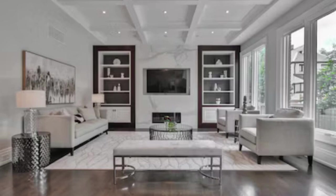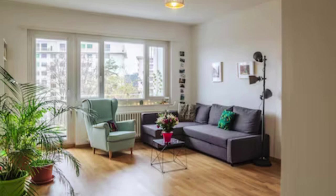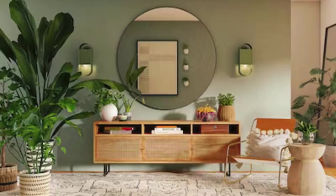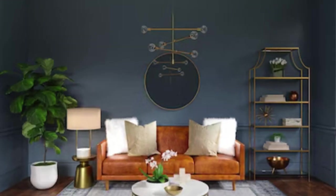As a versatile hub of activity, the living room effortlessly adapts to the changing needs of its occupants. From family movie nights to intimate gatherings with friends, the room remains a dynamic and adaptable space that reflects the ever-evolving lifestyle and tastes of those who call it home. In essence, the living room is a meticulously crafted haven that seamlessly integrates style, comfort, and functionality into a cohesive and inviting living space.